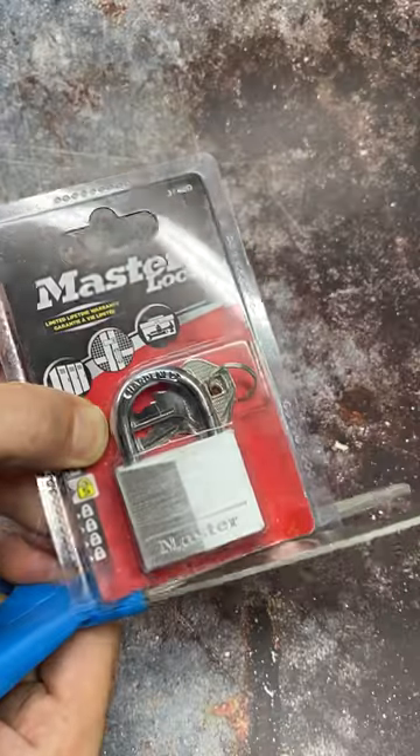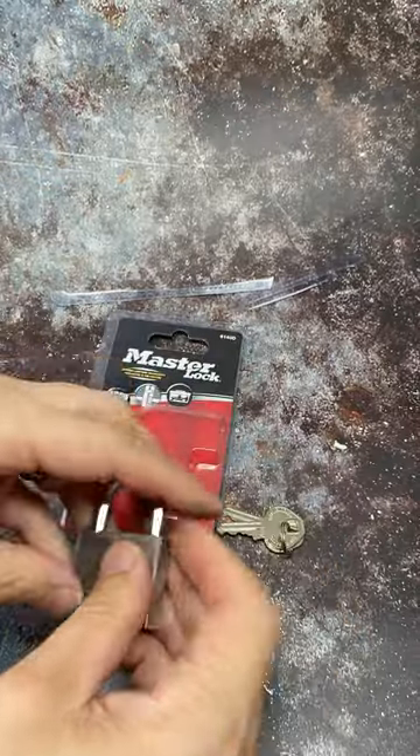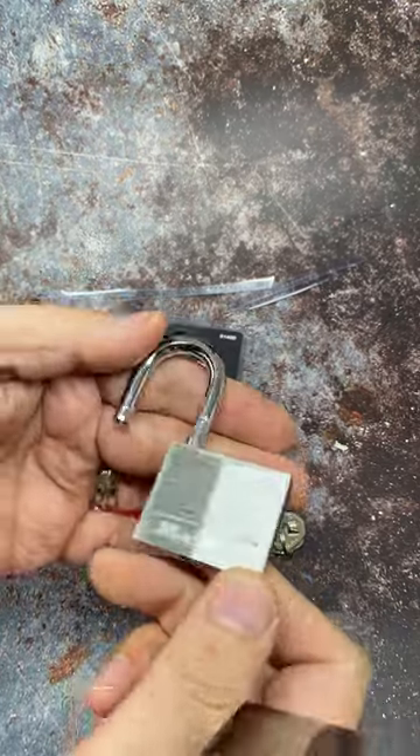So what does 5 out of 10 security get you? Well, let's find out. First of all, we'll try a comb pick attack. And there we go. We are in within two and a half seconds.